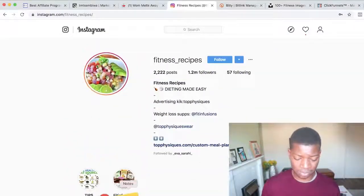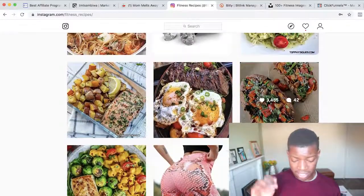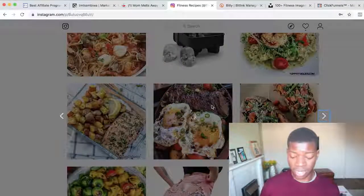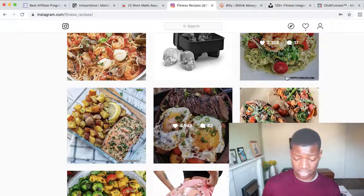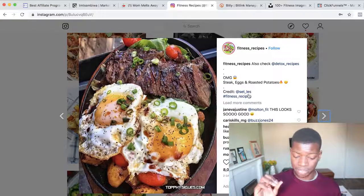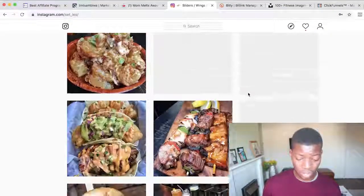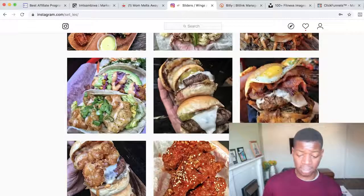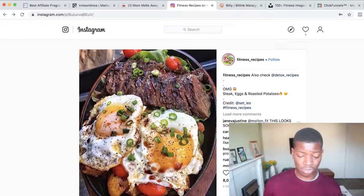Keep posting and building your following on Instagram over time. You can also use other people's pictures to add content to your page — just save a picture, upload it, and give them credit. Not all pictures on your Instagram have to be yours. If you give people credit, they'll allow you to use their content. This is what many accounts are doing — going to food and fitness sites, taking their pictures, and crediting the source.